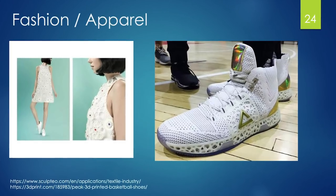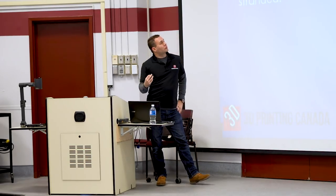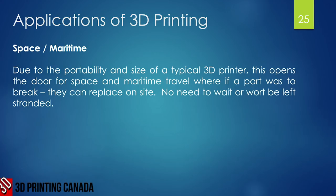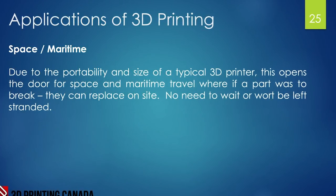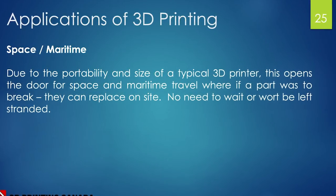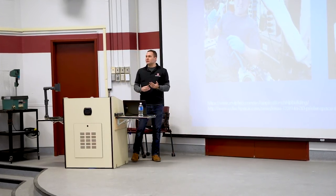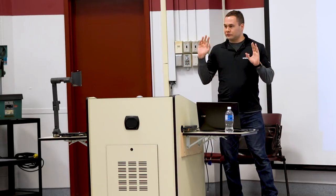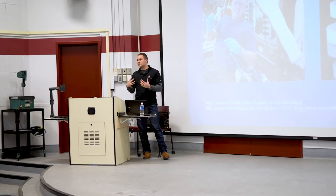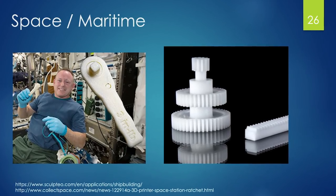Due to the portability and size of typical 3D printers, space and maritime applications have opened up. Getting a replacement part when you're at sea or in space could take weeks or be life and death. 3D printing found its way into this market — if a tool breaks, you just print a new one. The parts aren't necessarily the strongest, but if it breaks again you just print another. This ratchet was actually printed in space.